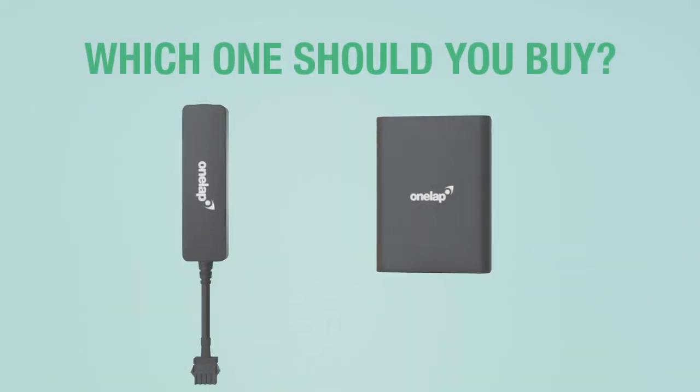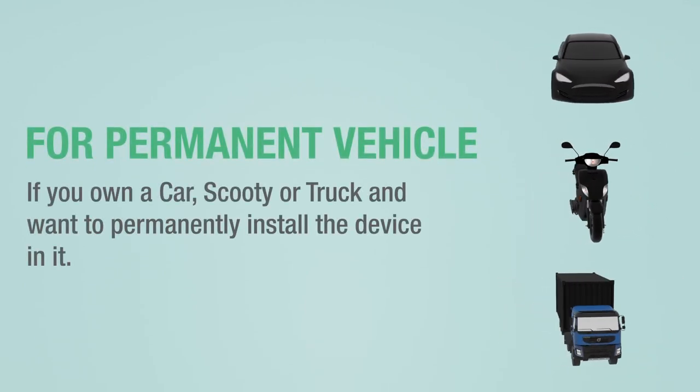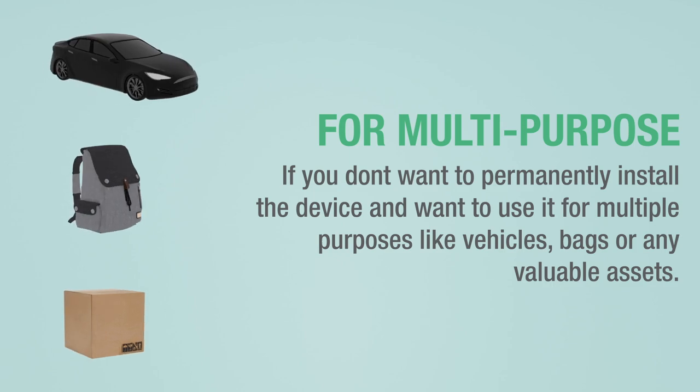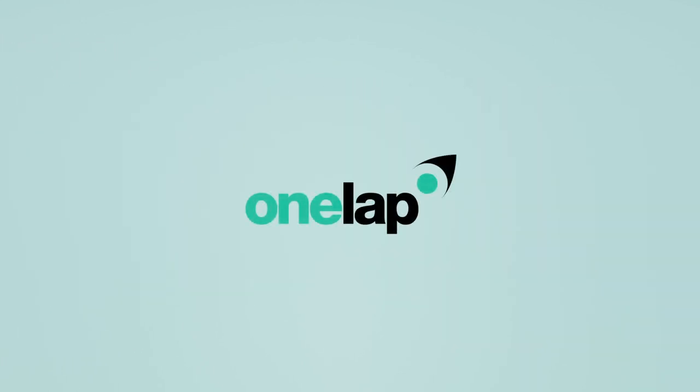Now let's discuss which device is suitable for you. If you own a car, scooty, truck, or any vehicle and want to permanently install the device in it, then you should go for One Lap Micro. If you don't want to permanently install your device and want to use it for multiple purposes like vehicles, bags, or any valuable asset, then you should go for One Lap Go. One Lap.